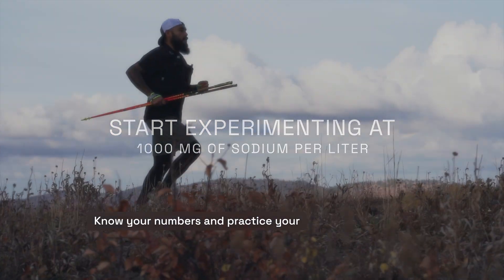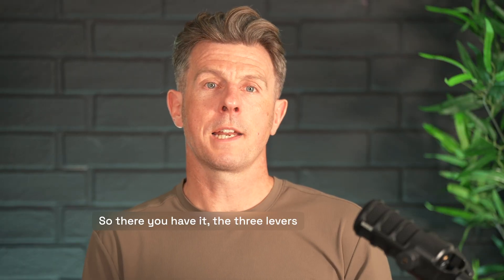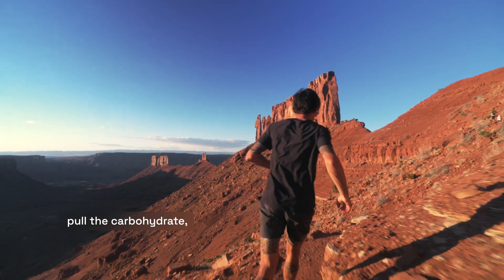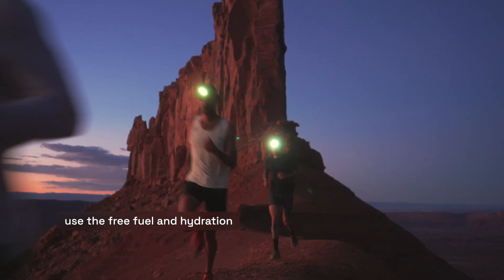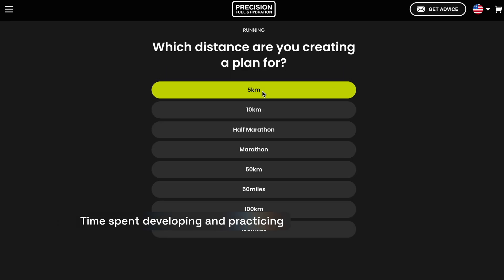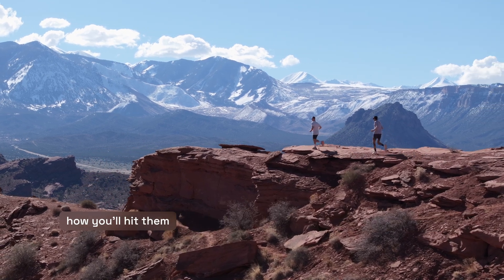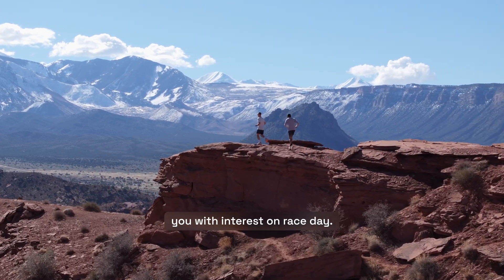Know your numbers and practice your strategy in training. So there you have it — the three levers of an effective race nutrition strategy. If you need any help with understanding how to pull the carbohydrate, fluid and sodium levers during your next race, use the free fuel and hydration planner via the link in the description. Time spent developing and practicing your nutrition strategy in training to dial in those numbers is definitely an investment that will come back to you with interest on race day.